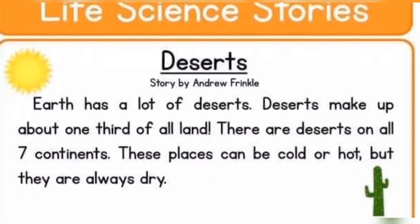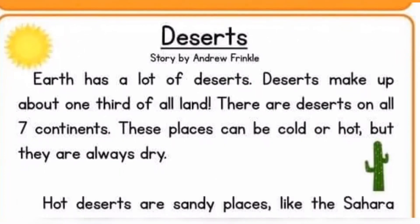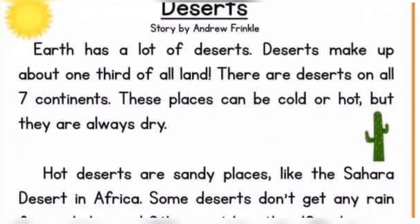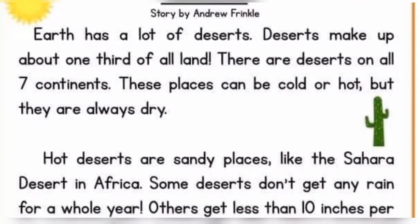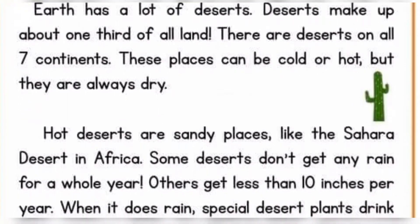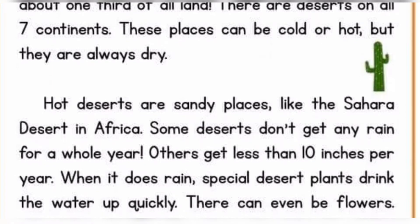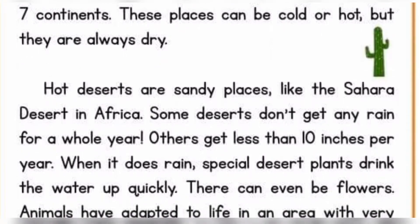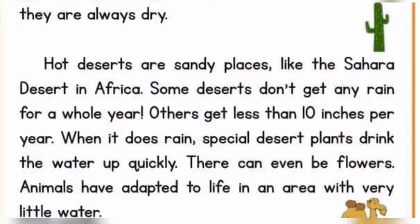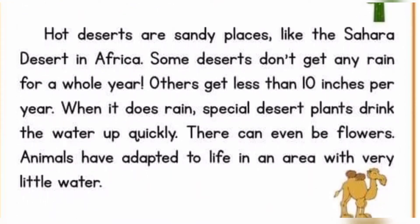Earth has a lot of deserts. Deserts make up about one-third of all land. There are deserts on all seven continents. These places can be cold or hot, but they are always dry. Hot deserts are sandy places, like the Sahara Desert in Africa. Some deserts don't get any rain for a whole year. Others get less than 10 inches per year. When it does rain, special desert plants drink the water up quickly. There can even be flowers. Animals have adapted to life in an area with very little water.